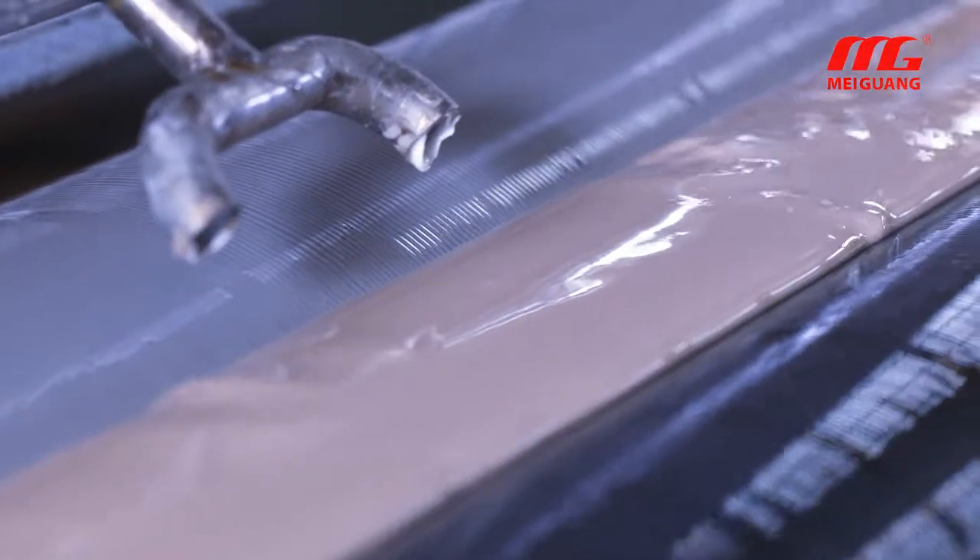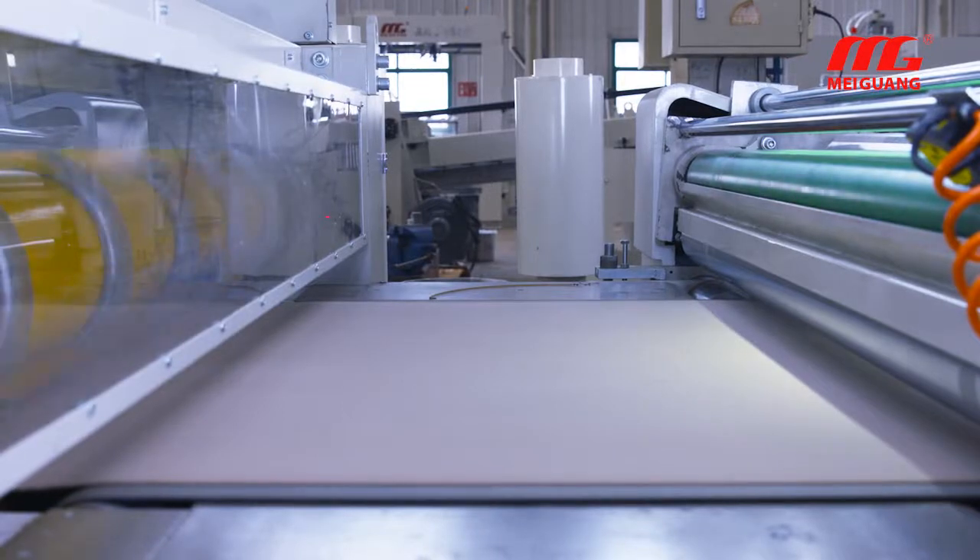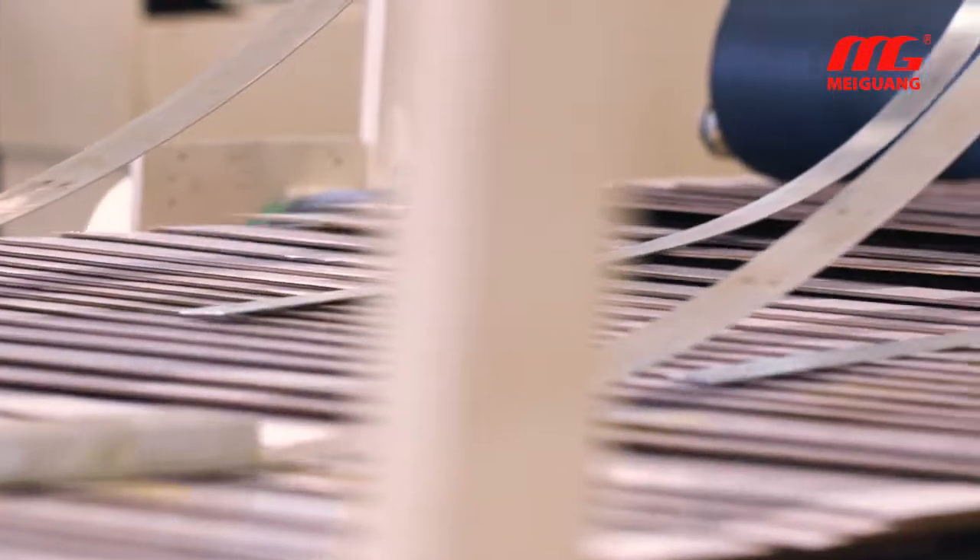Therefore, compared with a single laminator machine, the SCL production line can work with a lower GSM top sheet, reducing material costs further.